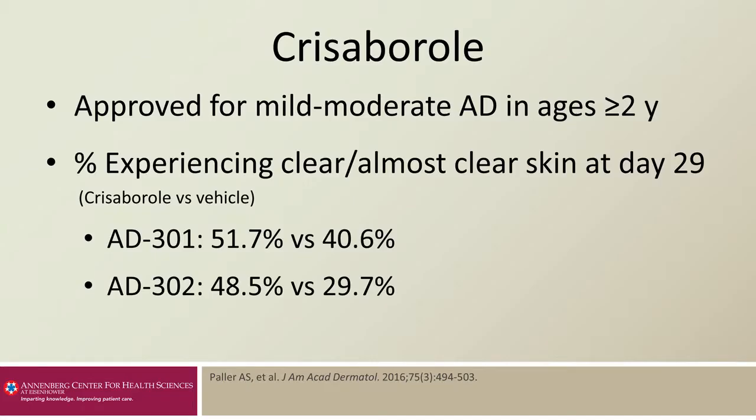As I mentioned, crisaborole is a topical boron molecule that binds to the bimetal center of the phosphodiesterase enzyme and results in a blockage of inflammation. This is currently FDA approved for mild to moderate atopic dermatitis in patients ages 2 years and older.